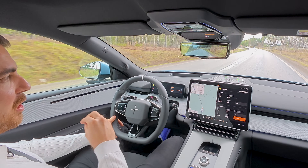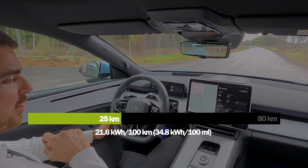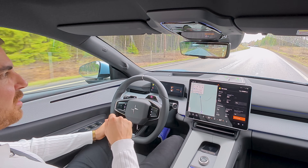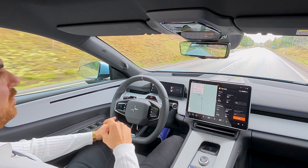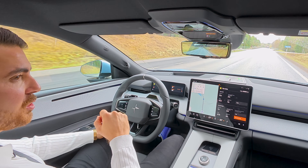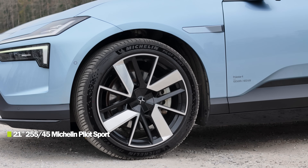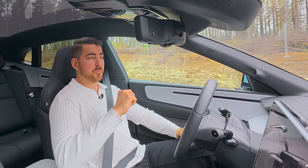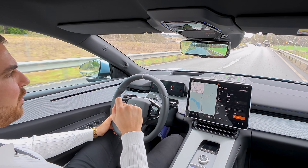I have just passed 25 kilometers and the average consumption right now is 21.6 kilowatt hours per 100 kilometers. This feels fairly decent for this car. It's a big heavy car and it's not meant to be an efficiency monster — it's four-wheel drive with 544 horsepower. It's also raining a little bit so the roads are wet and damp, which will also affect the consumption.